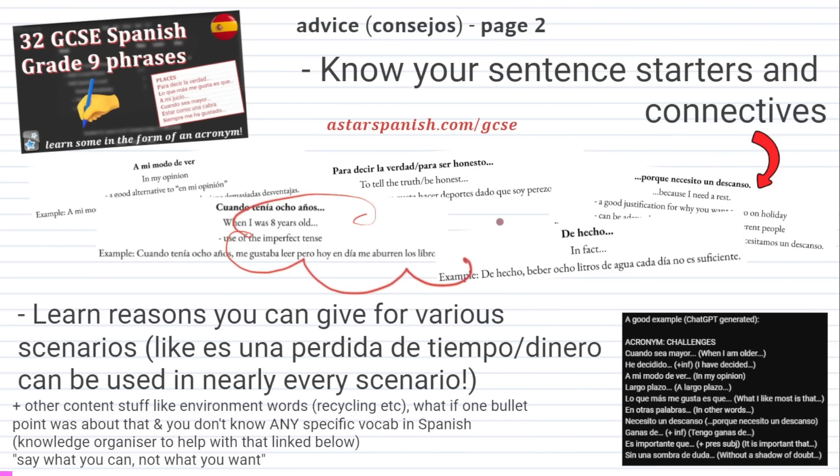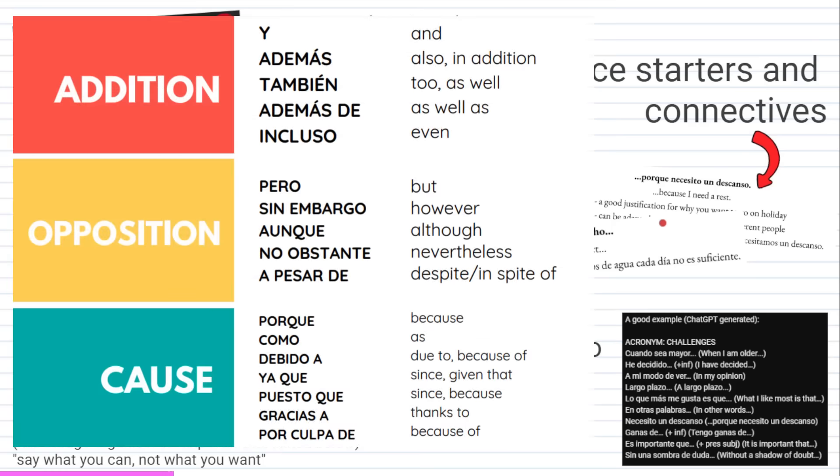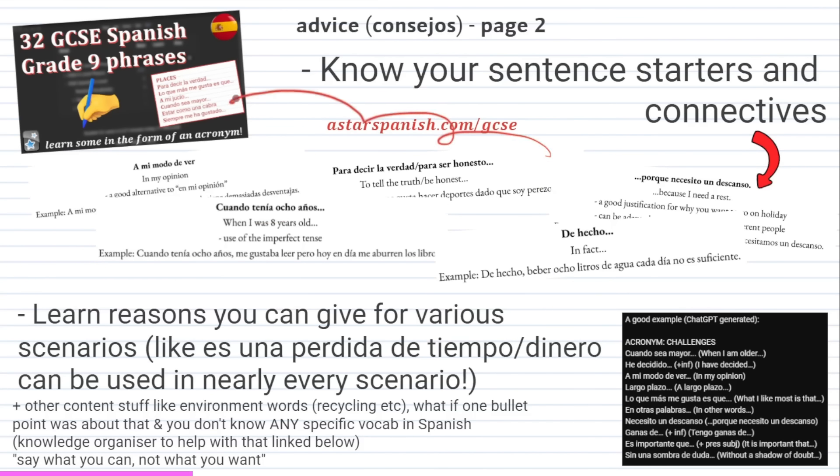Thirdly, make sure to learn lots of sentence starters that you can have in your back pocket to use when needed. I have a PDF on my website astarspanish.com with a ton of these phrases and examples on how to use them as well. Along with sentence starters, you need connectives to make your sentences longer — here's a good collection of these sorts of words and phrases. I've also recently published an Anki video with more phrases. My best tip is to learn them in the form of an acronym — you can write this acronym down and use it for both extended writing questions. These phrases are more directed at higher tier students; foundation students don't need to use quite as complex language.